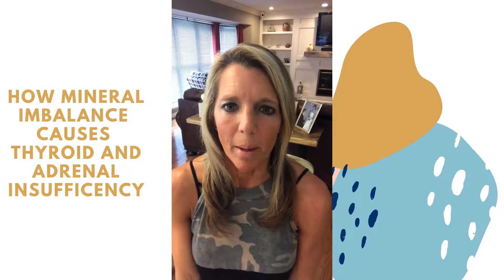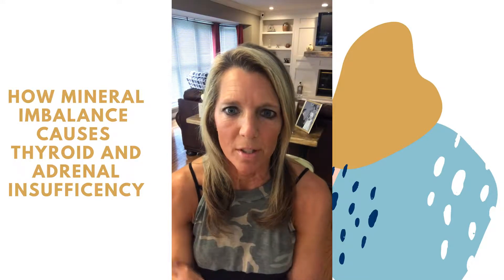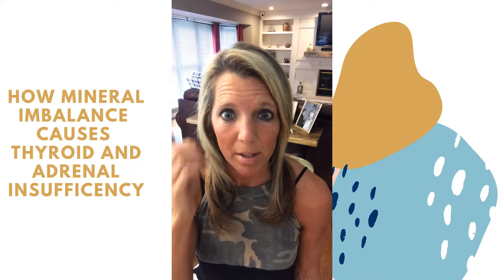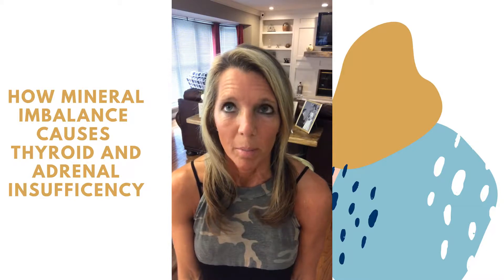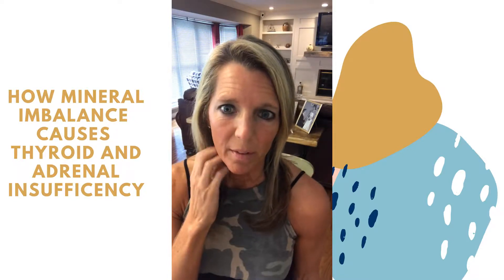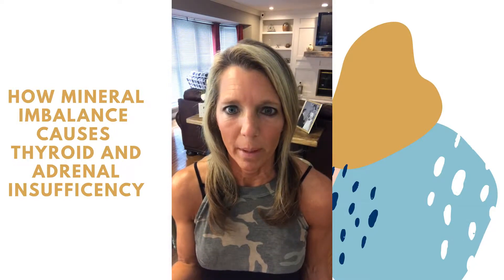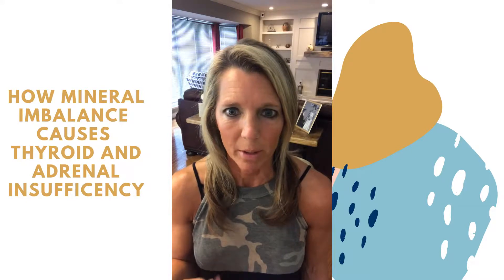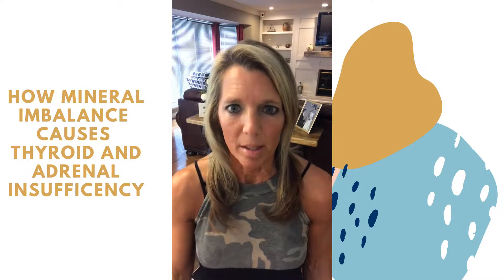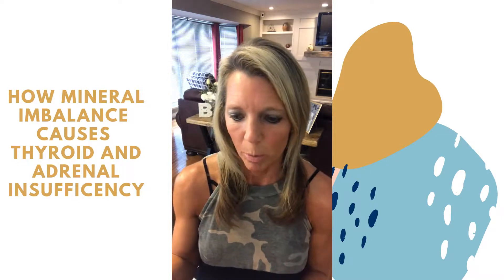I wanted to talk about mineral deficiency. I've been doing a lot of posts about mineral deficiency related to adrenal health and thyroid health, and I wanted to actually show you one of my tests. I've done this test for myself numerous times — probably for about a year and a half, maybe six times now. I want to show you what I mean when I refer to adrenal and thyroid health and how it relates to minerals, because that's not really talked about a lot — especially hair testing for adrenal health.